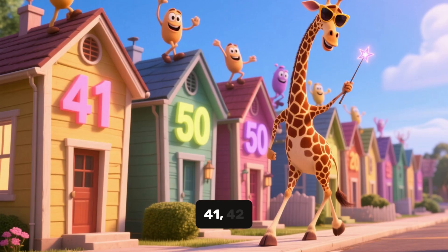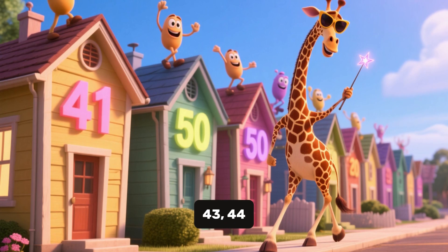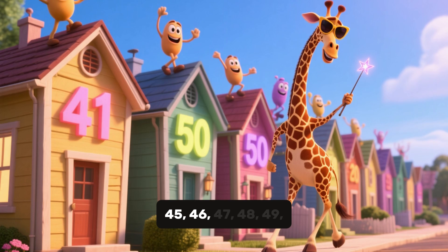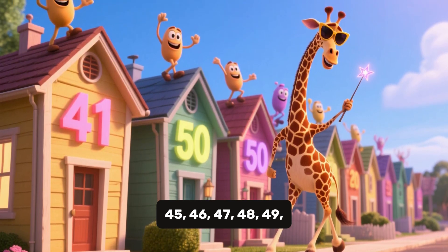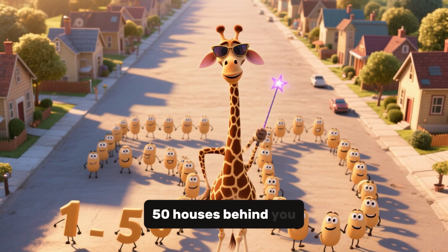A few more. 41, 42, 43, 44, 45, 46, 47, 48, 49, 50. Great, 50 houses behind you.